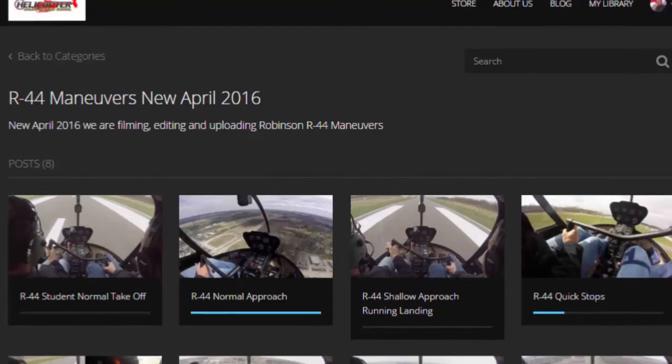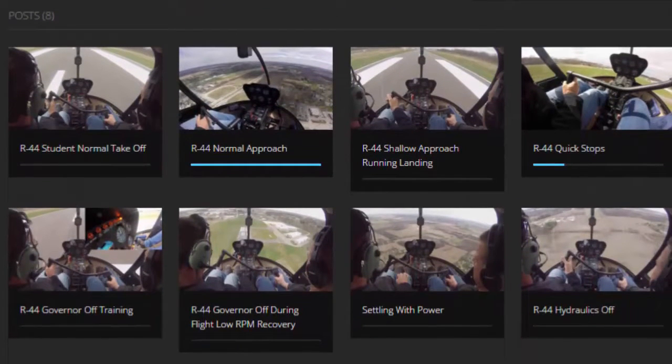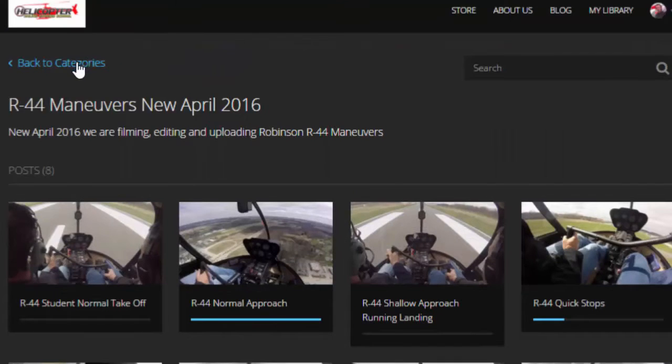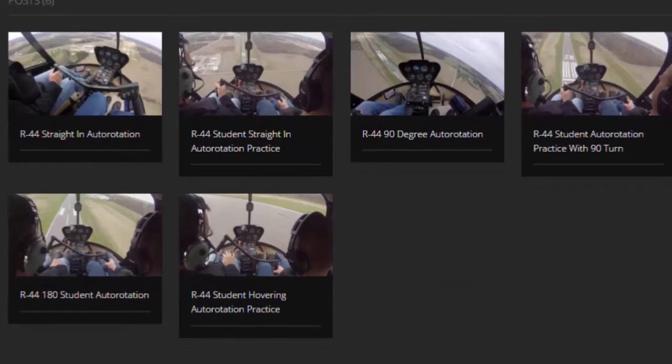I'll share my screen with you and give you a look at what all we have. New just this week: normal takeoff, normal approach, shallow approach running landing, quick stops, governor off training, settling the power, hydraulics off. And then the other new category, R44 autorotations. So far we have straight in autorotations, 90 degree autorotations, and 180 hover autos.